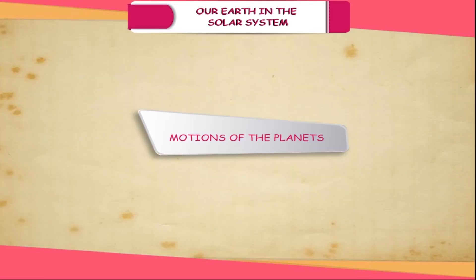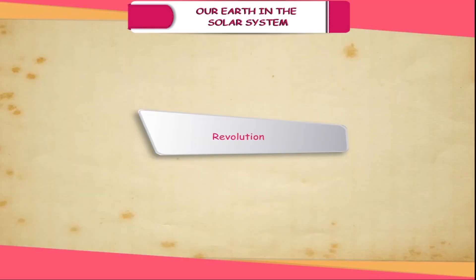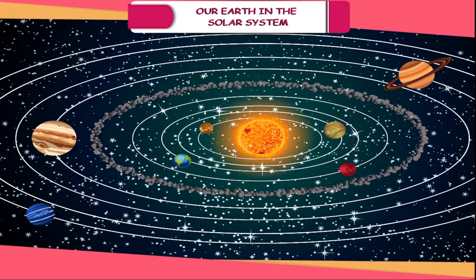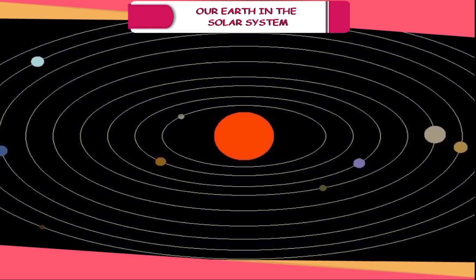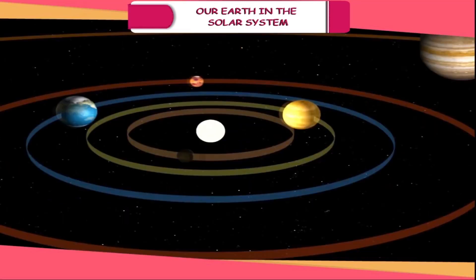Motions of the Planets. All planets exhibit two types of motions: revolution and rotation. According to the heliocentric theory, all the planets revolve around the sun in the same direction, however the period of revolution is different for each planet. Each planet moves around the sun in an elliptical path called an orbit. Since Mercury is the closest to the sun, it has the shortest orbit. The gravitational pull of the sun keeps the planets orbiting in a fixed path.